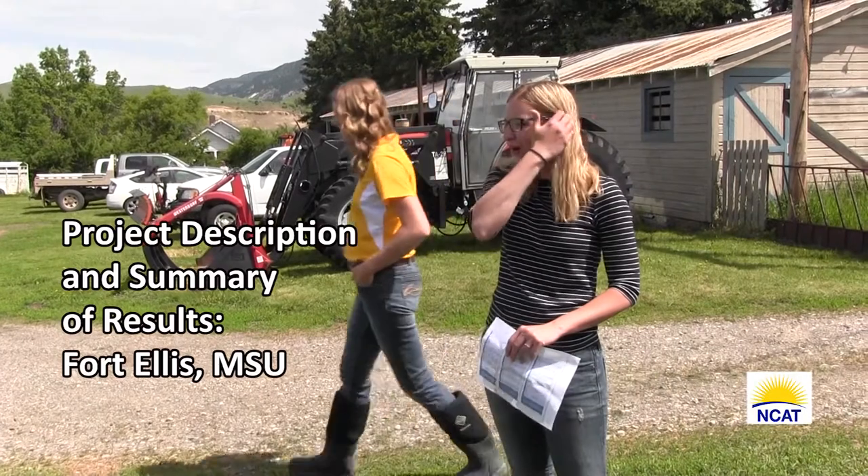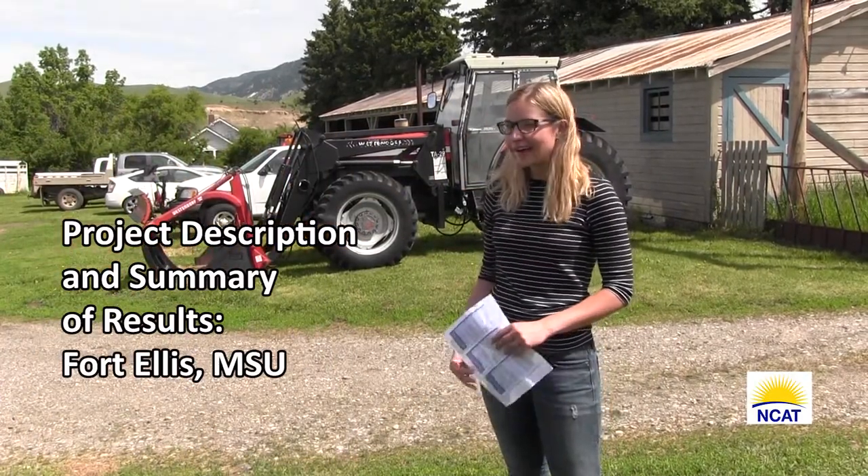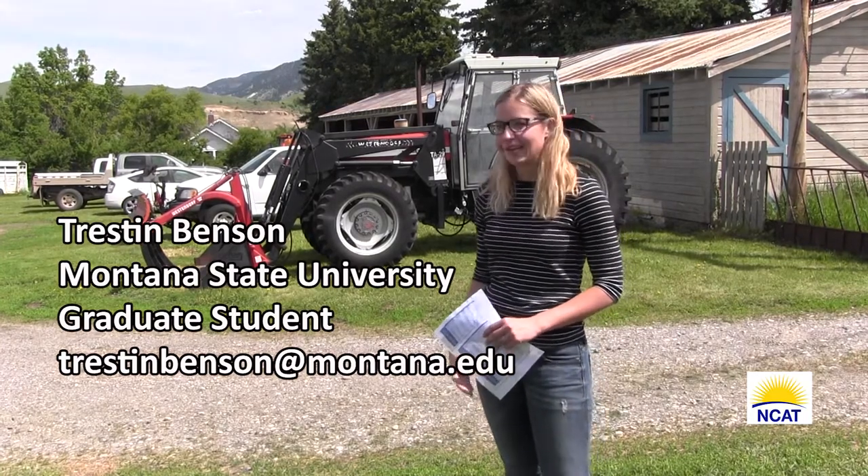Just like Devin's other project she was talking about, this is a three-year study. Started as an undergrad and now I'm here in my final year of the project, which is exciting.